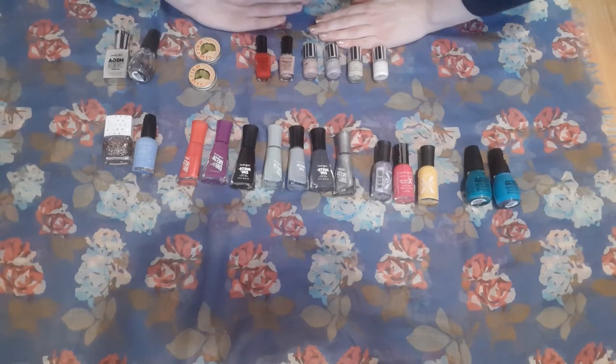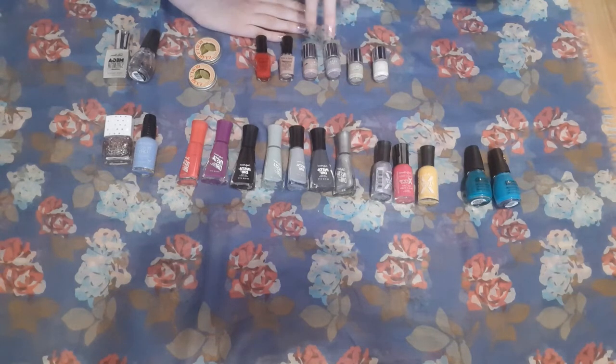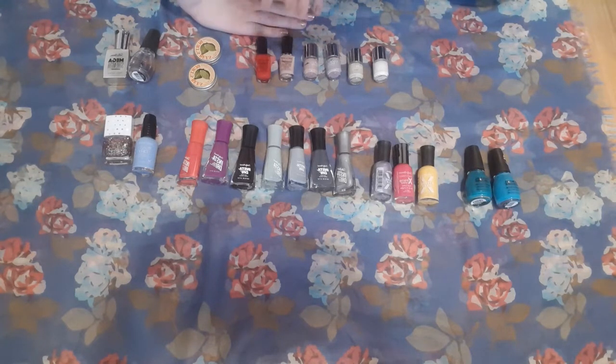I have six of these mini nail polishes and I am actively working to pan these. I'm actually getting close on this pink and this purple, as well as this red. I feel like maybe even by the end of 2020 I can probably have at least one, maybe two of these gone, and I would like to be down to no more than one or two by the end of 2021.